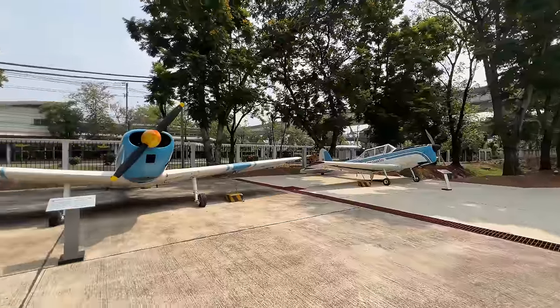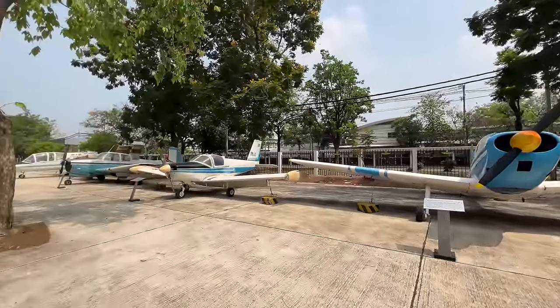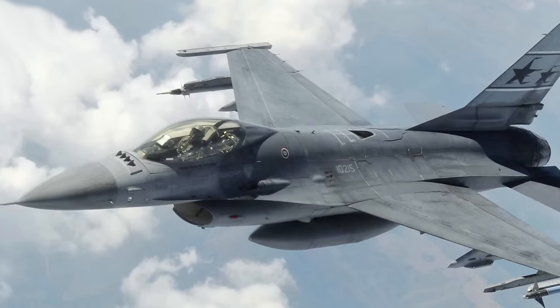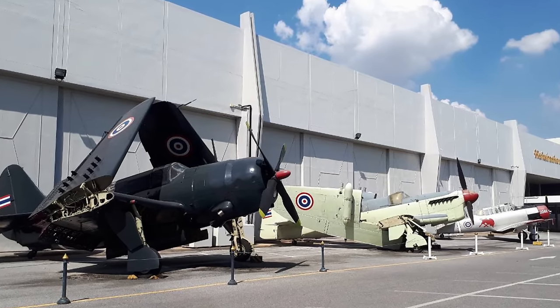The museum was opened in 1952, renovated several times, and the Thai Royal Air Force just wanted to preserve and show off their heritage — that's why the museum was built. This museum has quite a few rare airplanes; there are a few here that there are only one or two left of in the whole world, and I'm really excited to see those — I think they're probably going to be inside.